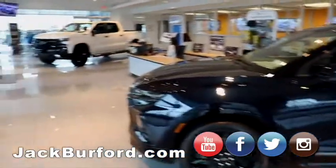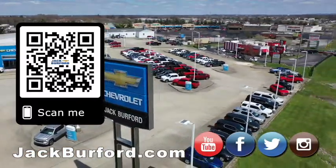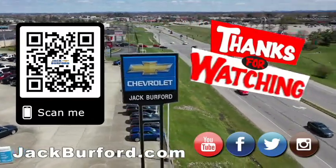We'll see you all later. Why would you buy a vehicle anywhere else? Make sure to visit us at jackburford.com and subscribe to our YouTube channel.